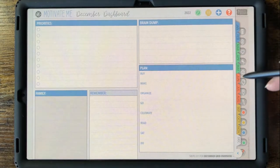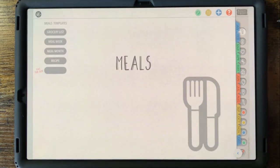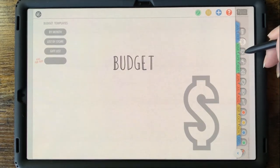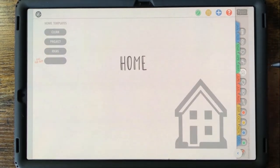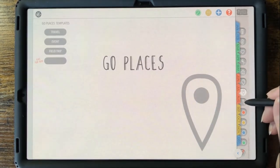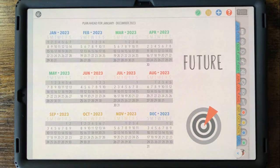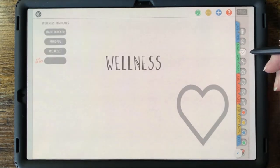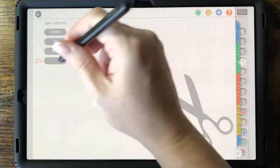The gray category tabs are your access to category sections where you can store pages that pertain to that category. We've got meals, budget, wellness, make, home, celebrate, go places, notes, and future categories. On each category landing page, you'll have access to that category's pre-designed templates, or you can make your own template for that category.